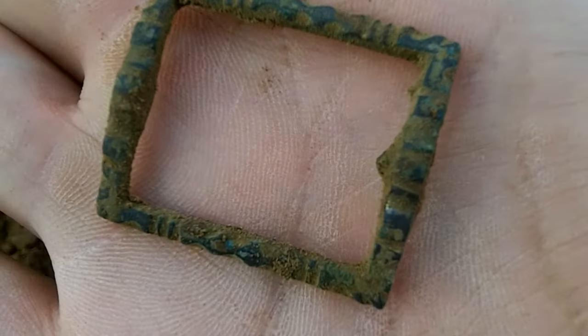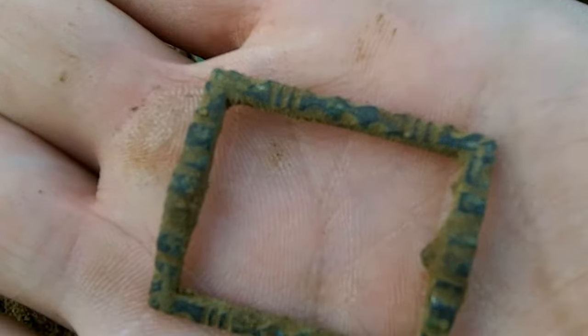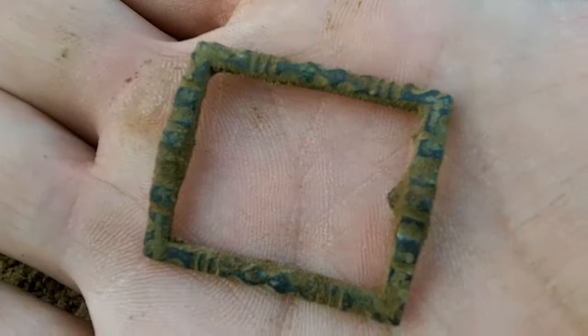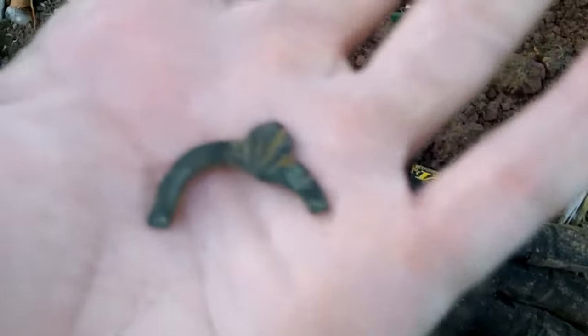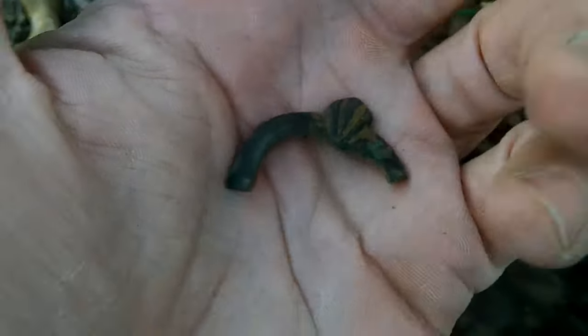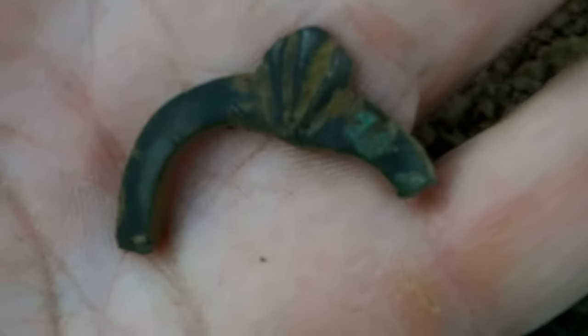Yeah, it's pretty cool - not found one like that before, so nice. I've got about half an hour left so we'll see what we can find. Found another fancy part of a buckle - it's pretty cool. Obviously it's broken and the other bit isn't in the hole anywhere. Not sure of the age on that one either, but it looks pretty old.